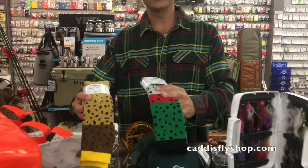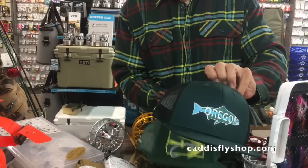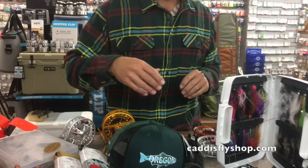Starting with stocking stuffers, we've got Rep Your Water trout socks — $29, merino blend. These are fantastic, long enough to hold up well under waders or just lounge around the house. Great hats too, Oregon-specific Rep Your Water hats — here's a steelhead in the state of Oregon design.